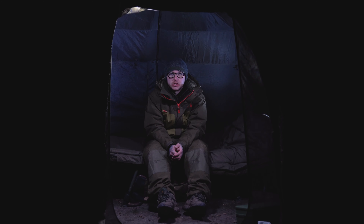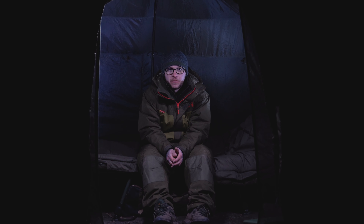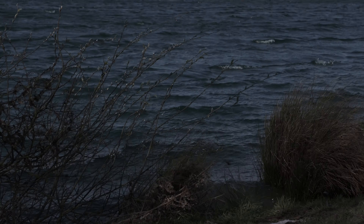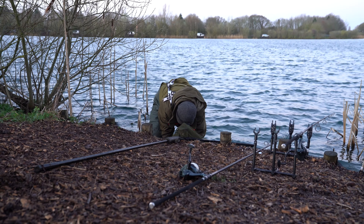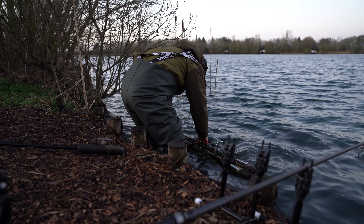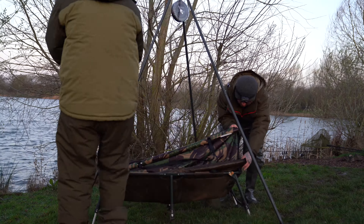Just a little update to round off the last full day of the session. Pete's had three fish since this morning and I've had one, but Pete's definitely stolen the show with that 31 pound 4 ounce fish. The move of pegs again worked for me today. One last night to go, a couple of hours in the morning — we've got to be off the peg by half past nine. It's been a brilliant session and we're both still confident we might get woken up in the night or get one in the morning.